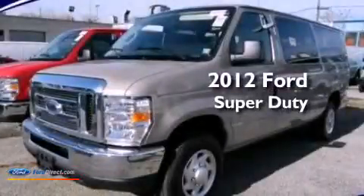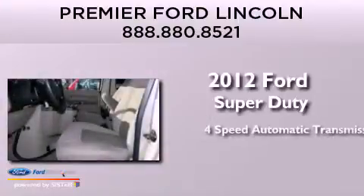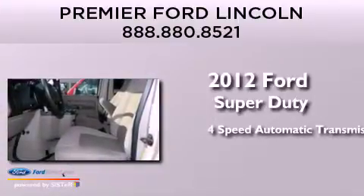This is a 2012 Ford Super Duty. This vehicle has a 4-speed automatic transmission and a 5.4-liter V8 engine.